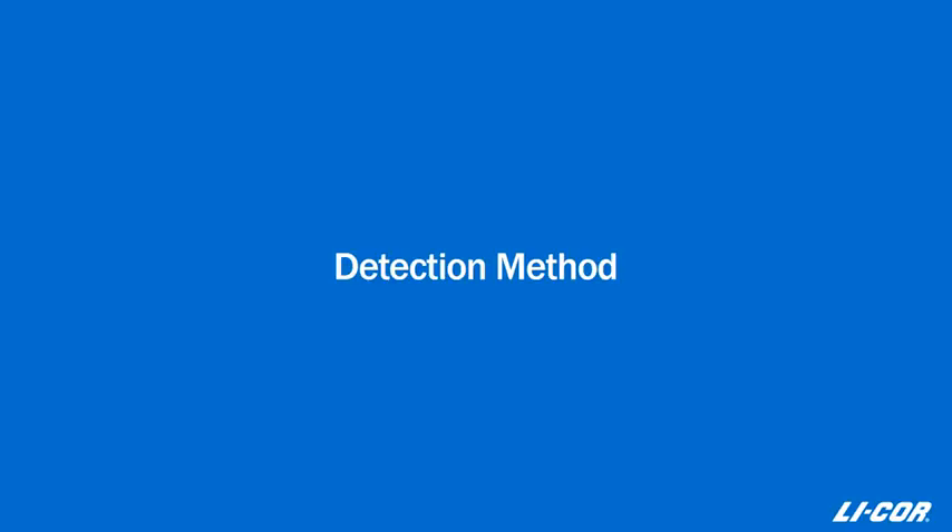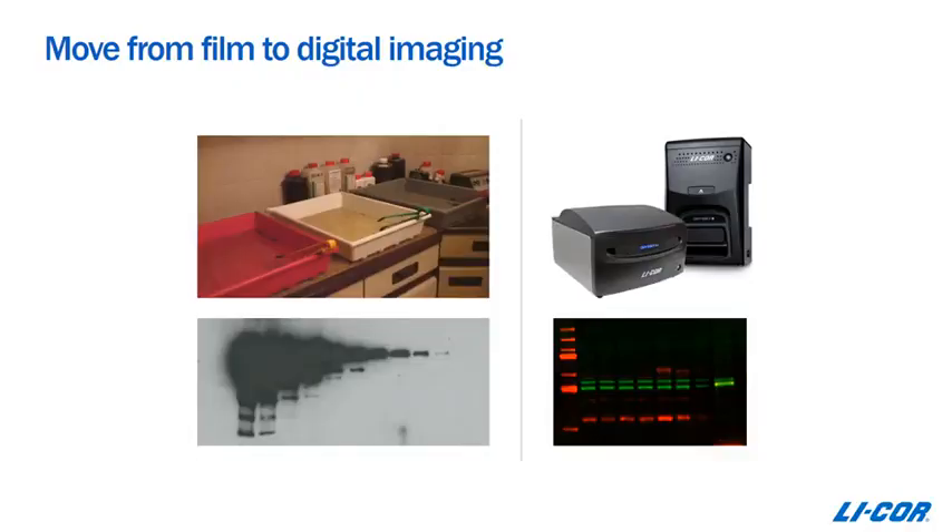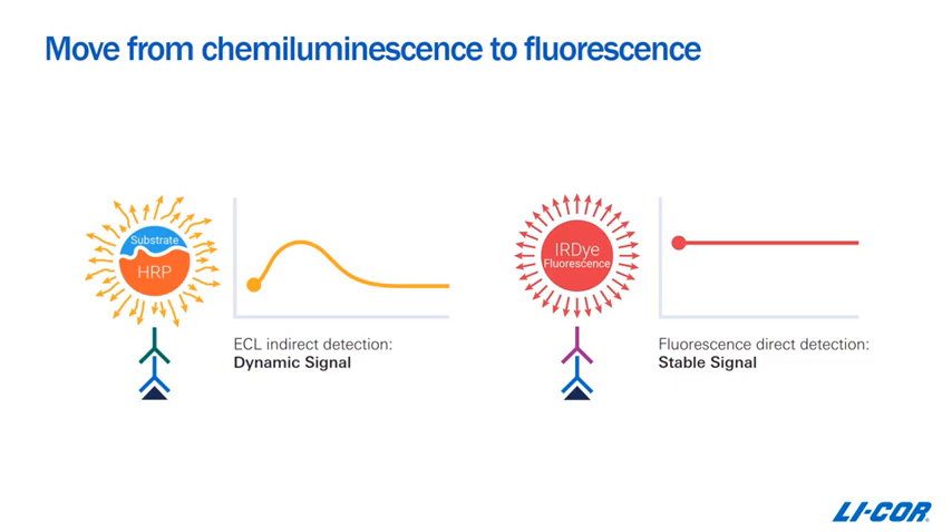Let's look at some of the steps we can take to get better data, starting with the area of detection. One of the simplest things you can do to get better data is to begin transitioning from film to digital imaging. Digital imaging allows you to detect two different targets in two different colors on the same membrane — your target in one color and your loading control in a second color — allowing you to normalize and assess for loading and transfer inconsistencies.